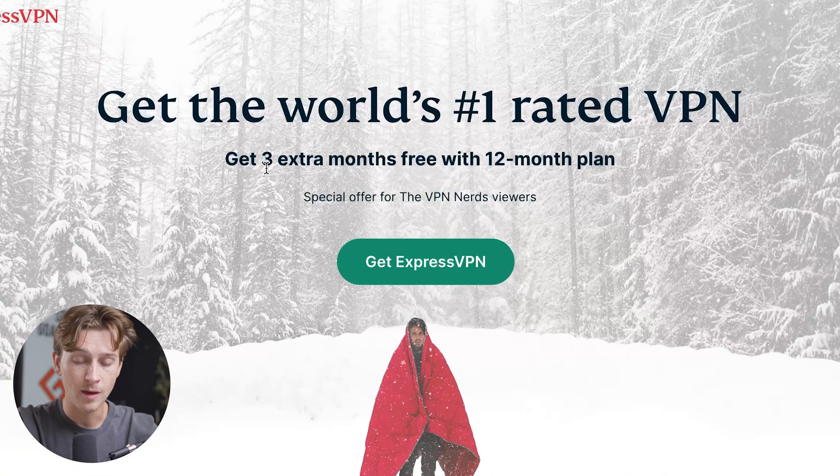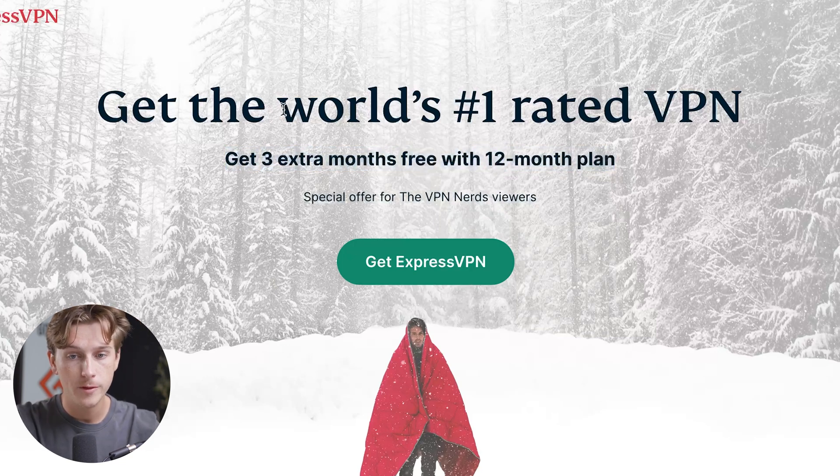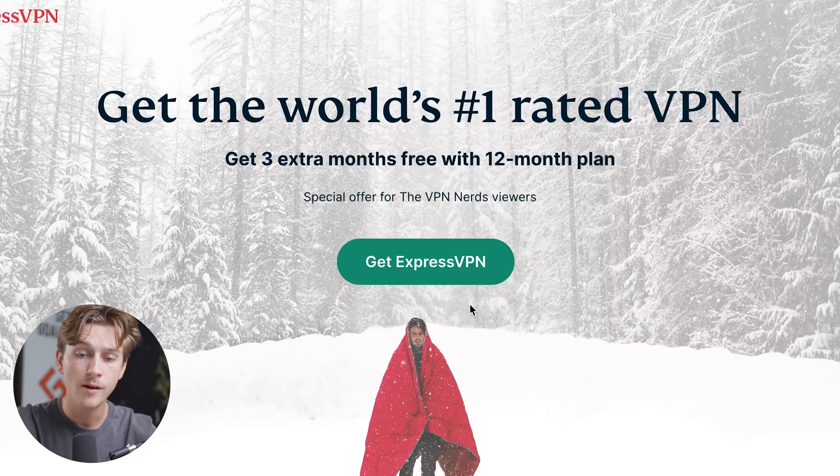As you can see, the first thing you'll get access to is three extra free months on top of the 12-month plan if you choose that. Also, this is the world's number-one rated VPN. All we have to do to get access to this offer is click the green button that says Get ExpressVPN.